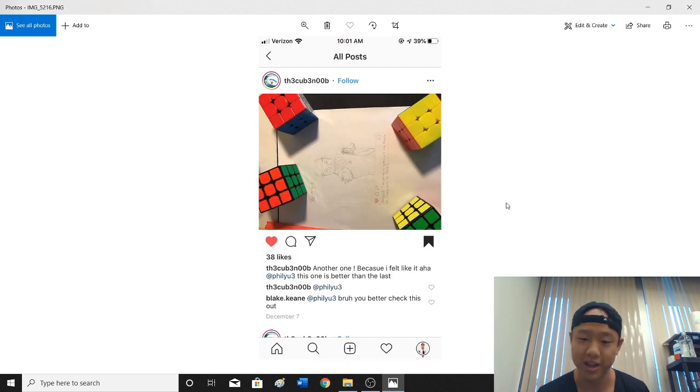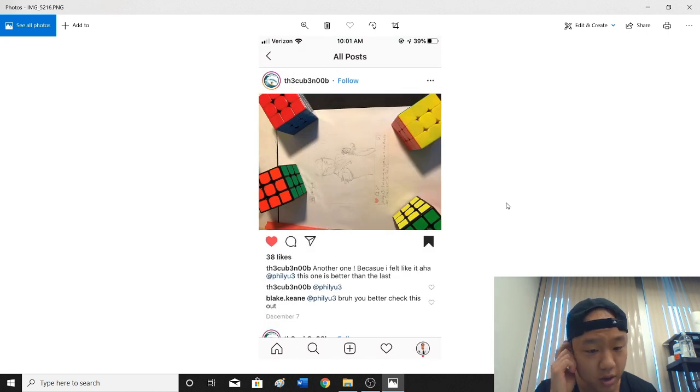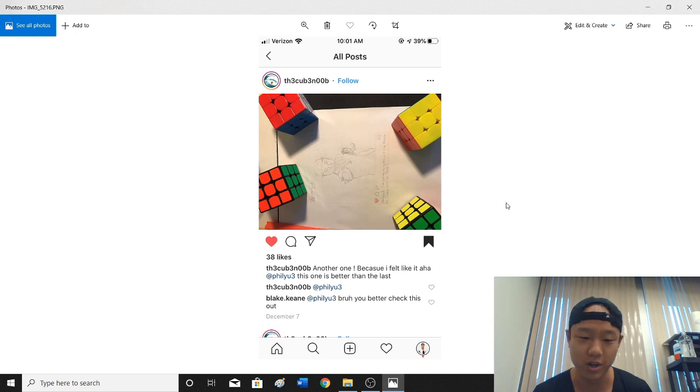Here's one where I'm holding that cube out. This is pretty cool — it's a pencil sketch, and you kind of have to tilt your head to look at it. The cubes on the sides are really creative as well.